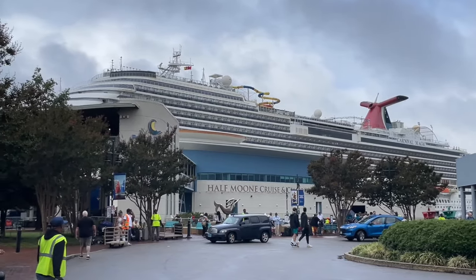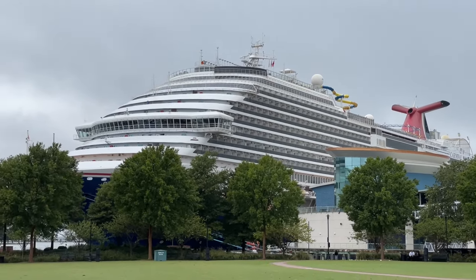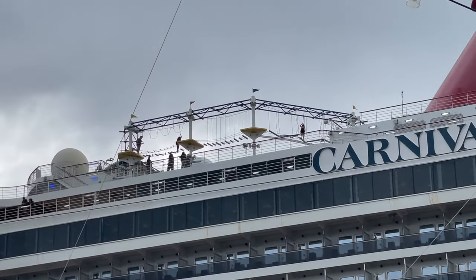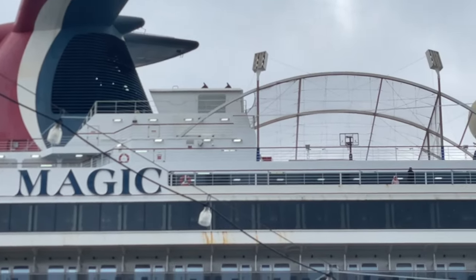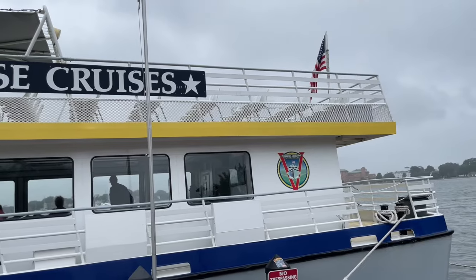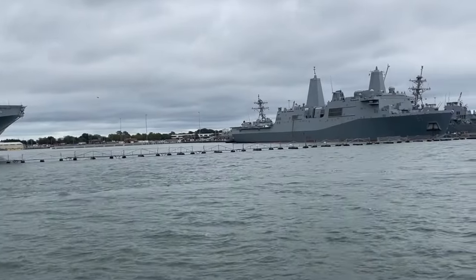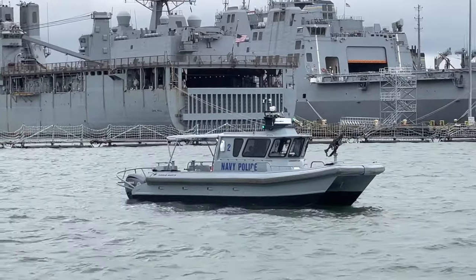Next door is the Half Moon Cruise and Celebration Center. This port is Virginia's only cruise terminal and is used by Carnival cruise ships and occasionally other cruise lines. The Cruise and Celebration Center's 54-foot windows overlooking the water also make it a popular wedding and event venue. Jack and some family members recently took a cruise on a much smaller ship, as the Victory Rover Naval Cruise boards nearby to take visitors on a cruise of the Norfolk Harbor, where they will get an up-close look at the Port of Virginia and the ships of the Navy's Atlantic Fleet. A video about this naval cruise is already posted, and we will have a link to that at the end of this video.